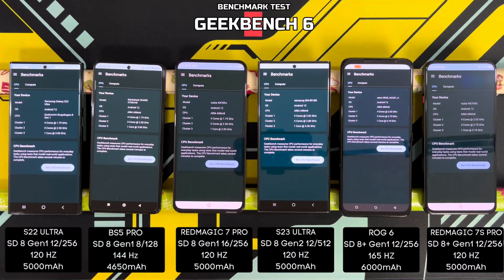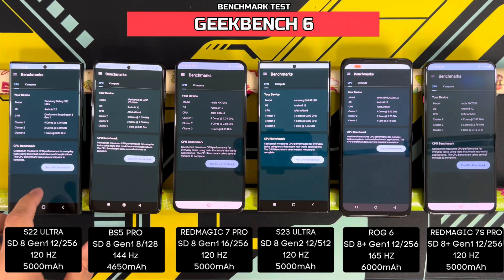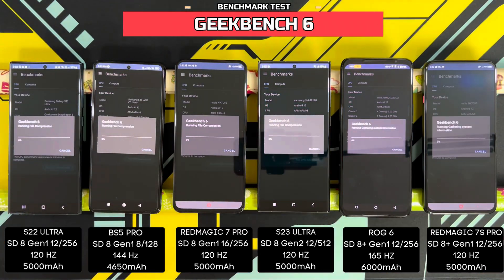For the final test of the day — Geekbench 6 — let's start the test in 3, 2, 1.